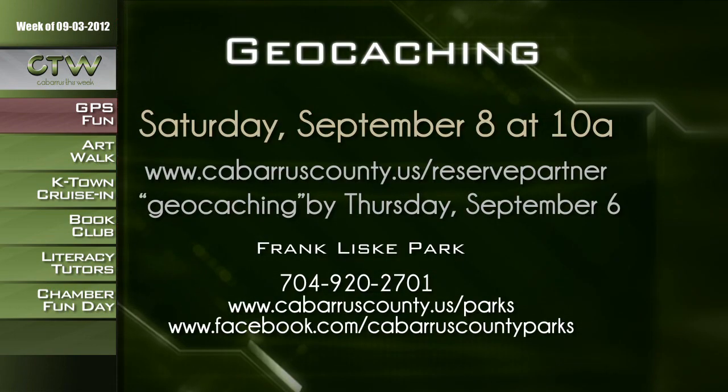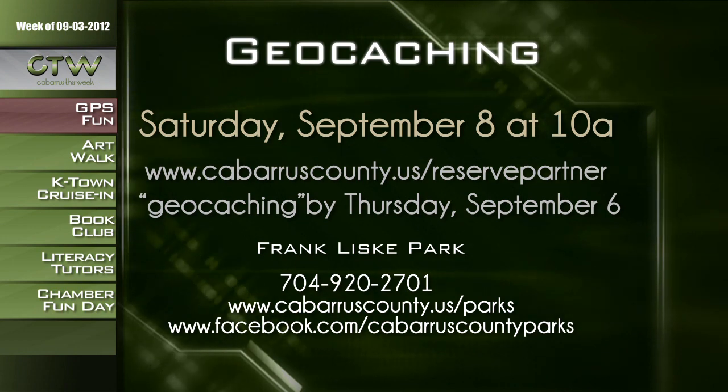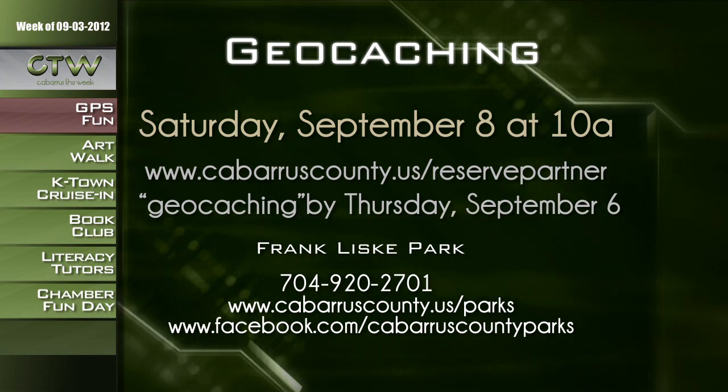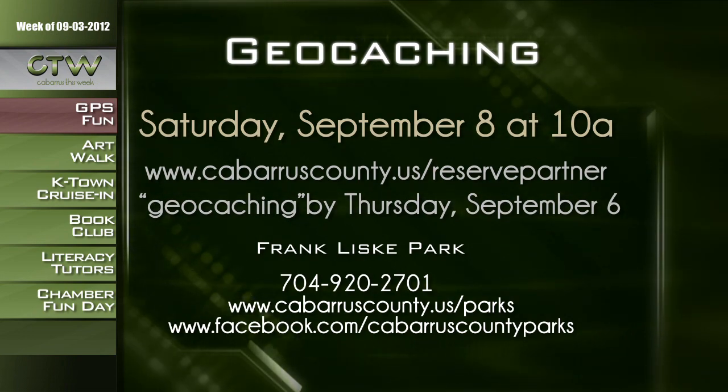If you want to do a little treasure hunt, you can see what's hidden at Frank List Park — that's a geocaching workshop on Saturday, September 8th at 10 a.m. Geocaching is a game where players use GPS to search out caches hidden throughout the park. You can even find some on geocaching.com. The workshop is geared for children five and up. Cost is $2. Register by Thursday, September 6th at cabarruscounty.us/reservepartner — type geocaching in the class search box. Call 704-920-2701 or visit cabarruscounty.us/parks. And don't worry — if you don't have a GPS, you can borrow one from the parks.